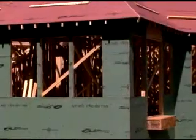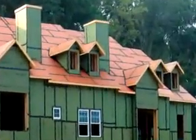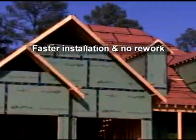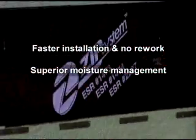Clearly, Zip System roof and wall panels are products that will change the way you build forever. The advantages are impressive. Zip System roof and wall panels install faster and eliminate rework from blown off or torn house wrap and felt. Zip System roof and wall panels provide superior moisture management, protecting homes during and after construction.